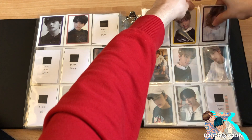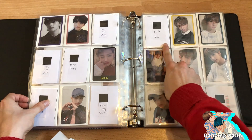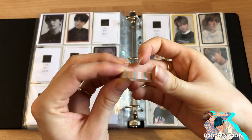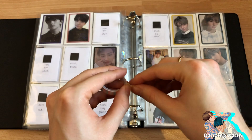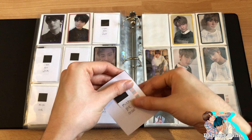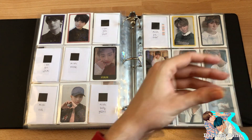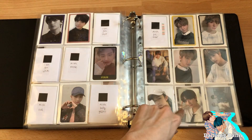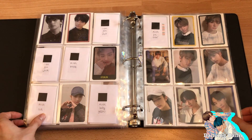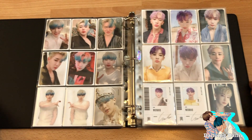I also just traded for this one — let me put a little placeholder there with some thin washi tape. And here's the purple border photocard, which is one of my faves — this is still my favorite, but this is my second favorite Levanter photocard. It's all coming together quite nicely. And that was it!